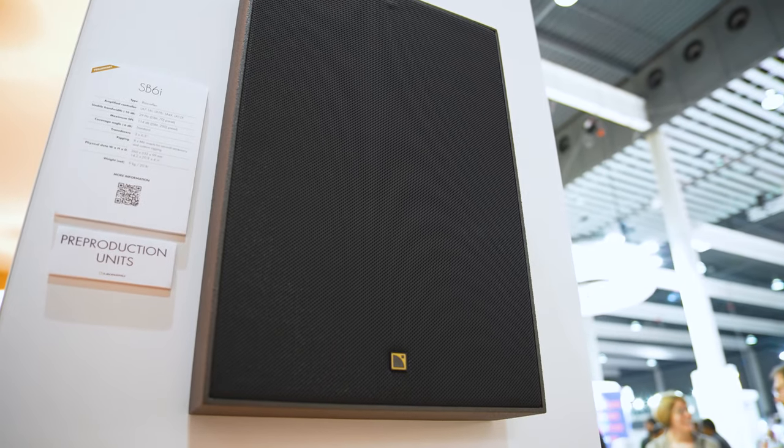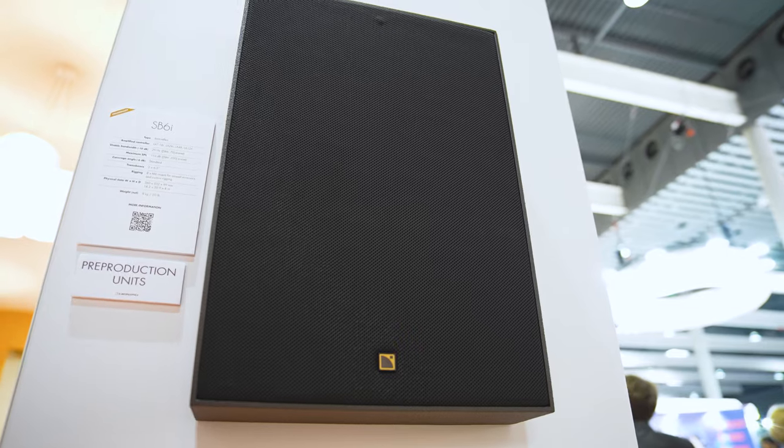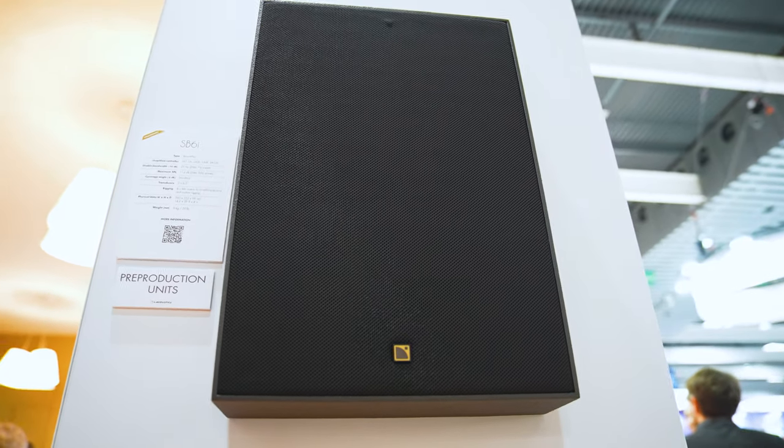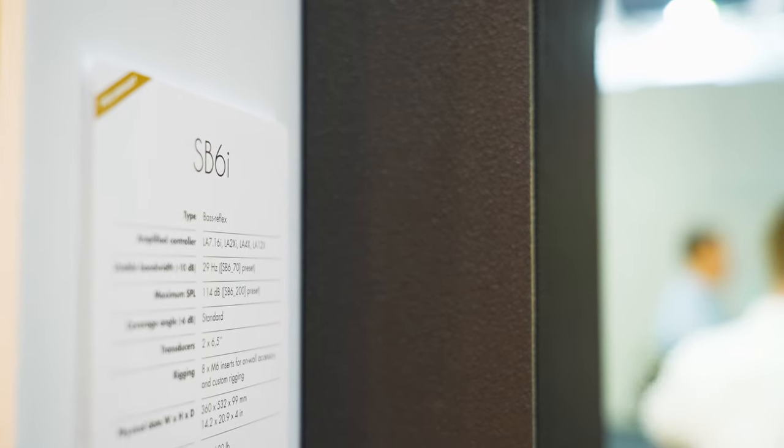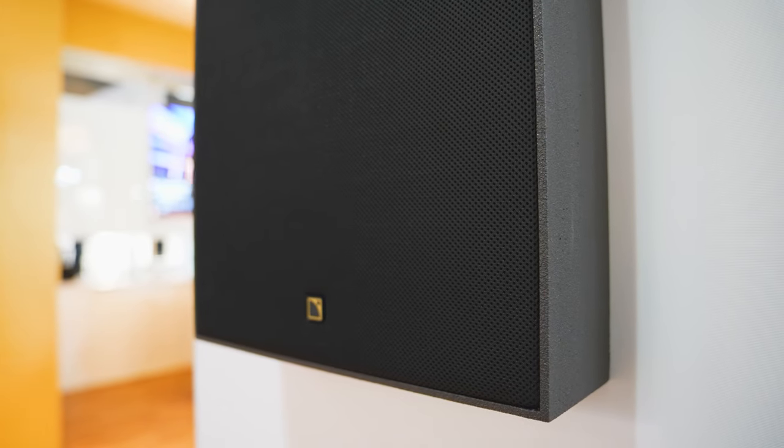To pair with Soka, we have a brand new subwoofer called the SB6i, which is only 99 millimeters deep and narrow enough to fit into standard wall construction. It supports on-wall, in-wall, on-ceiling, and in-ceiling installation configurations.